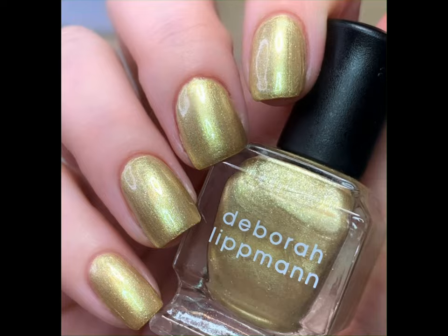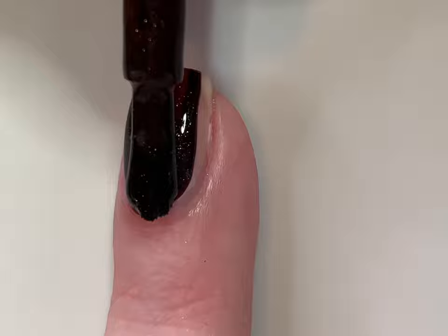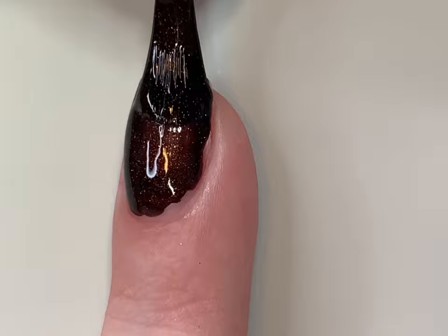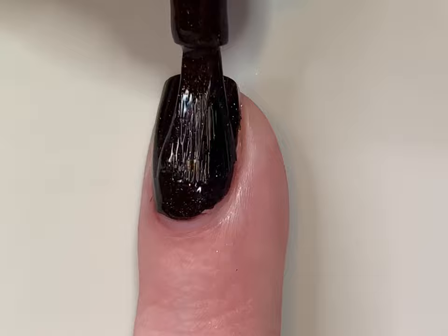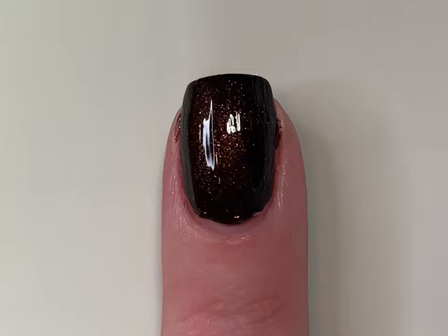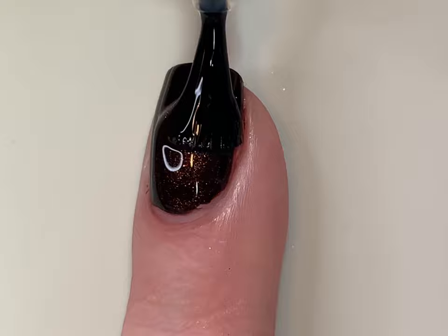Next up is Savage, described as a full-coverage chocolate with gold shimmer. This was another favorite of mine. On the first coat we get a lot of that really dark chocolate brown color, and this one also had a jelly-like base. You also get a good dose of shimmer. In two coats you get full opacity, and I loved how dark it is while still looking brown. The top coat completely lights this up. I'm debating wearing this for Thanksgiving. That is two coats plus top coat of Savage.